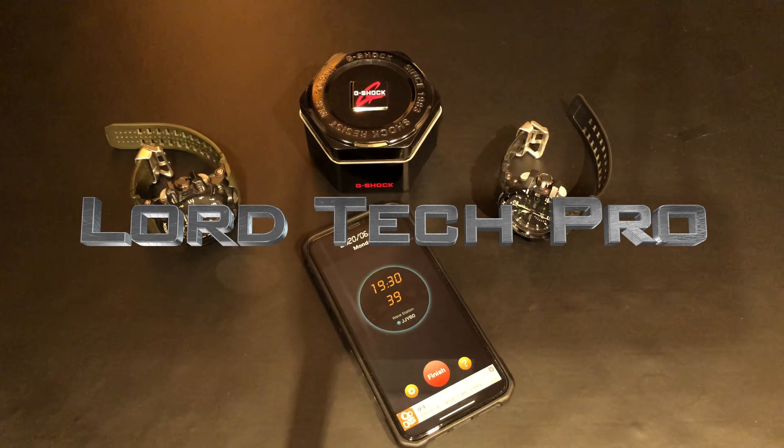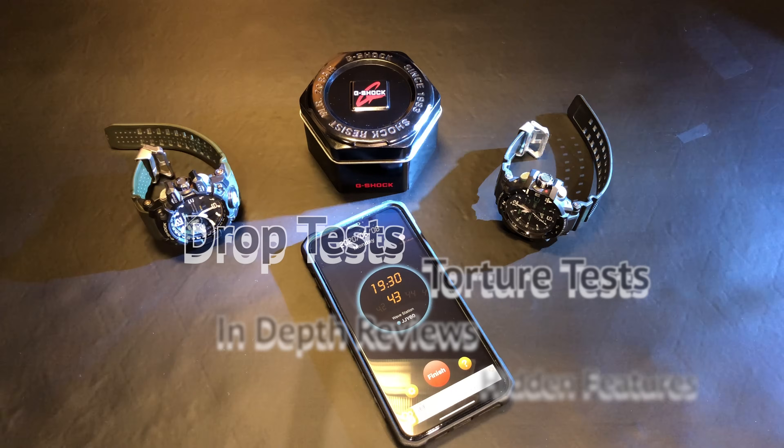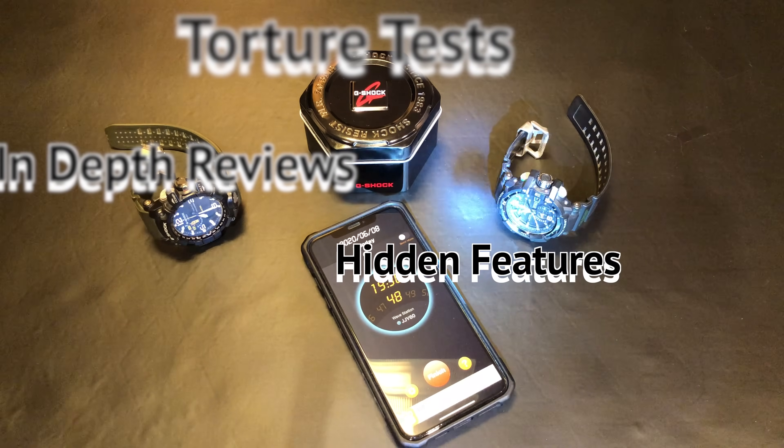Hey everyone and welcome back to LawTag Pro. If you're new to the channel, I do all sorts of G-Shock videos from drop tests and torture tests to in-depth reviews, while also unearthing hidden features along the way, such as multiband 6.